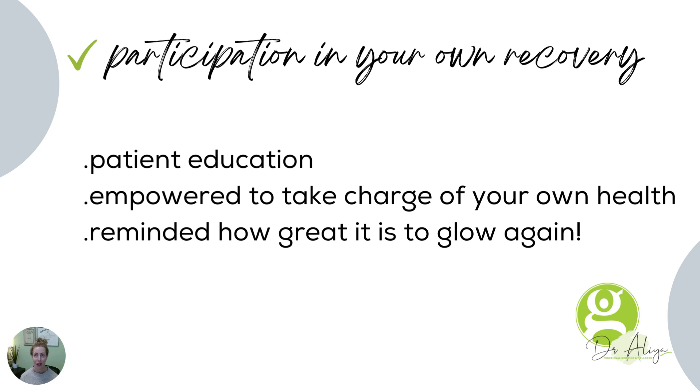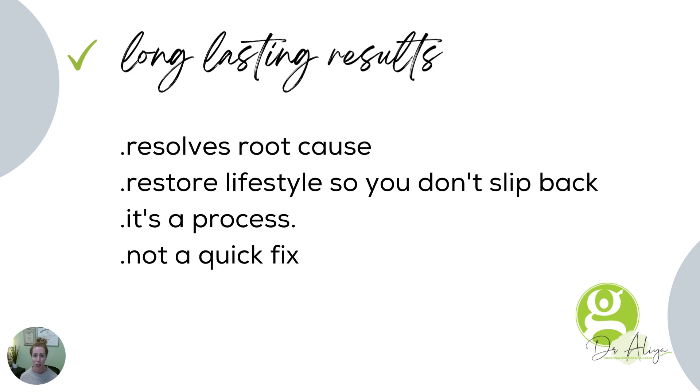And you remember what vital feels like, what vitality is — how much energy you have to do the things that you love with your friends and your family, when you're not tired, when your digestion isn't poor, when you don't have brain fog, when you're not 30, 40, 50 pounds overweight. The world is a lot more exciting when you have the energy to participate.